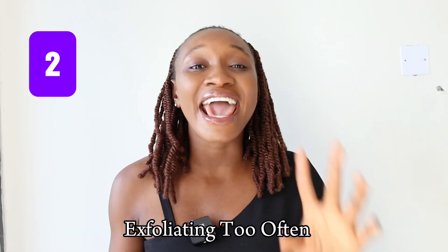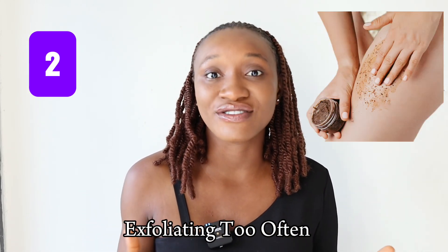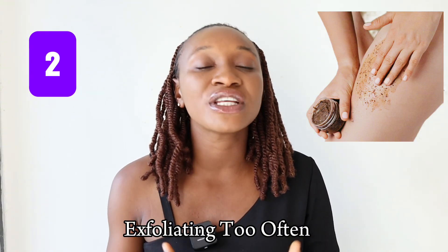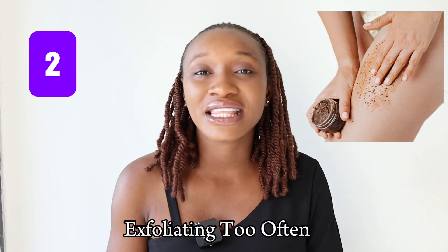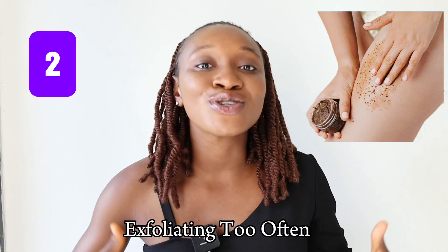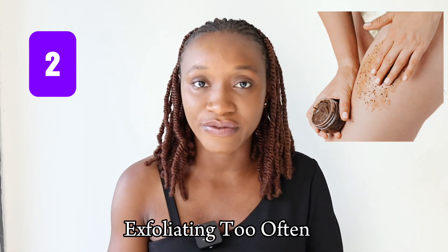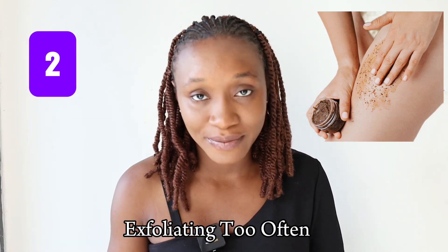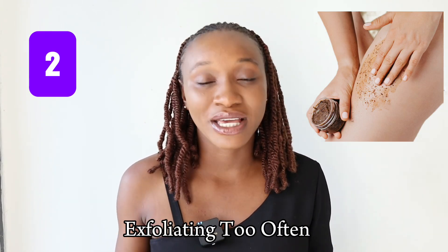The second mistake is exfoliating too often. As much as you want to get rid of dead skin cells, exfoliating too often is going to make your skin weak, make you prone to redness, cause inflammation, and irritate your skin. If you have acne-prone skin, it's going to make your acne worsen. It's okay to exfoliate two to three times a week — but stop exfoliating too often.